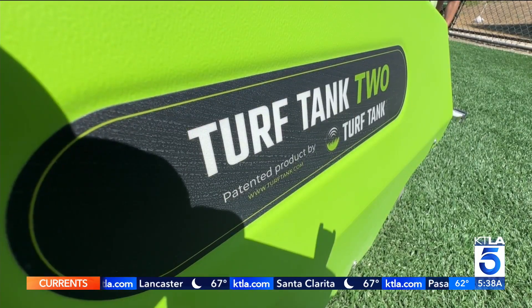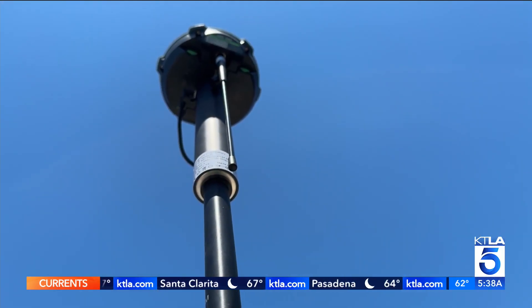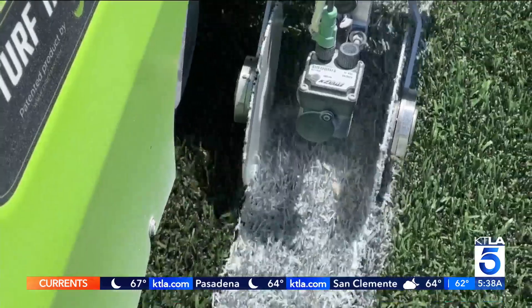Pulling strings, measuring, getting those right angles exactly the way they're supposed to — the robot really eliminates a lot of the need for some of that manual labor. The Turf Tank, as it's called, uses GPS and Wi-Fi for precise lines every time.